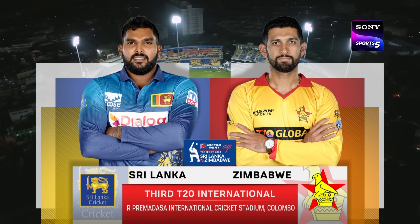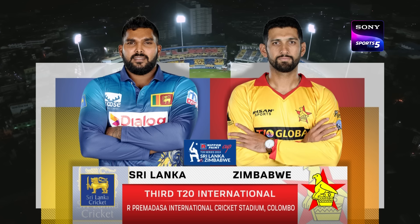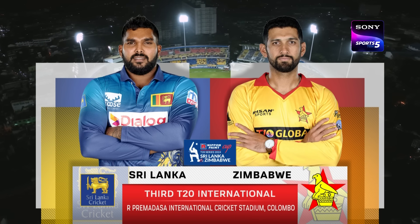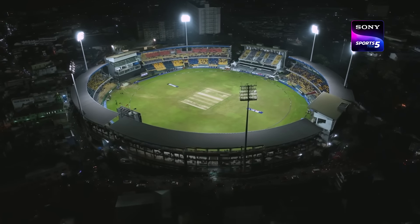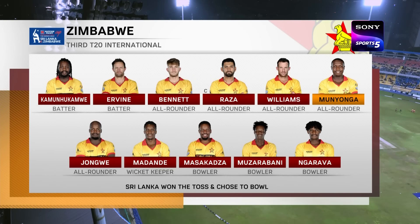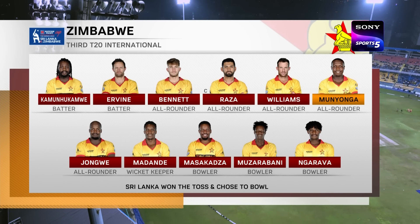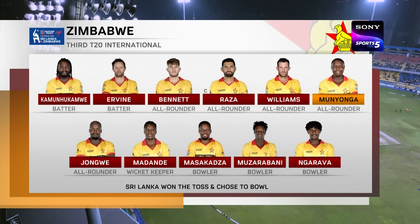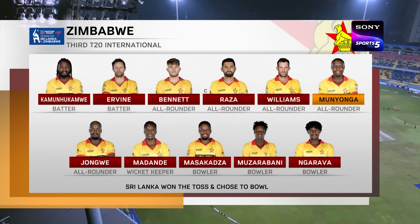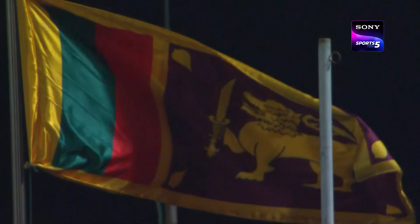It's game number three in a three-match T20 series, and hello and a very warm welcome to the Nippon Cup T20 series between Sri Lanka and Zimbabwe. Let's take a look at the two teams. Just the one change for Zimbabwe — Tony Munyonga comes in, very much in the infancy of his T20 career with just 14 matches. He bowls a little bit and is expected to bolster the middle order with his batting, coming in for Ryan Burl.